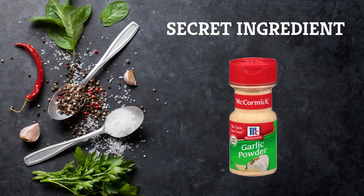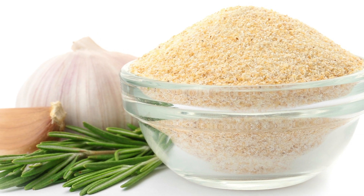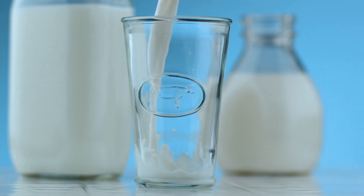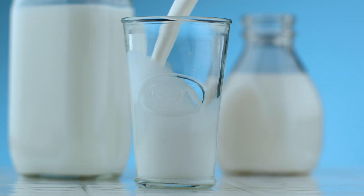But have you tried adding garlic powder to your eggs? According to Spoon University, one teaspoon of garlic powder has the power to work magic on scrambled eggs. This, along with a teaspoon of butter and three tablespoons of whole milk for every two eggs, has the ability to transform even the blandest of eggs into a flavorful, satisfying meal.